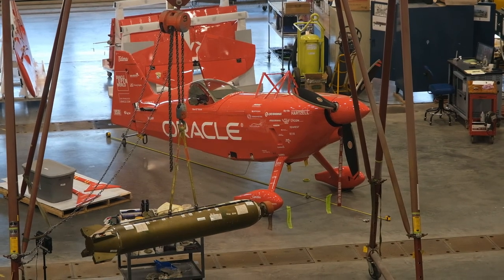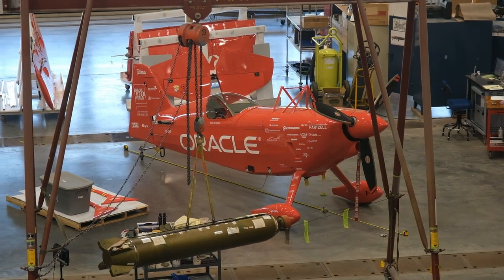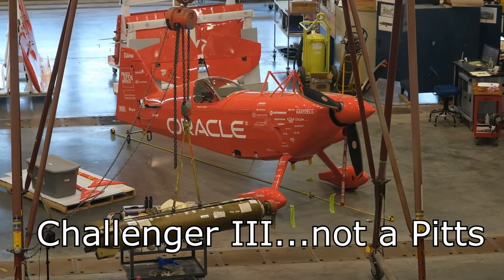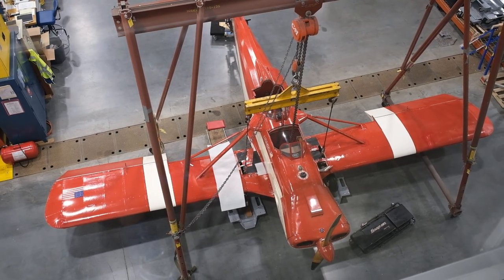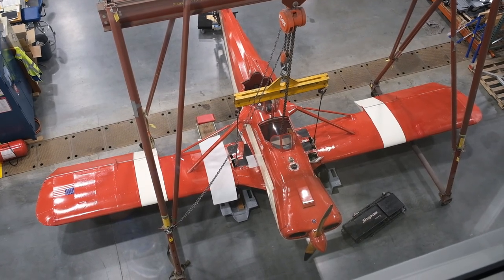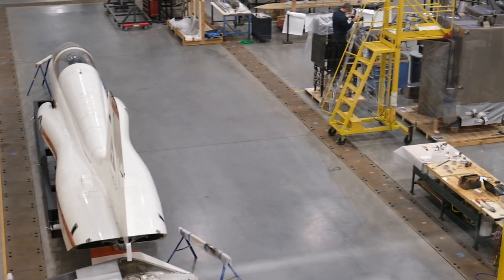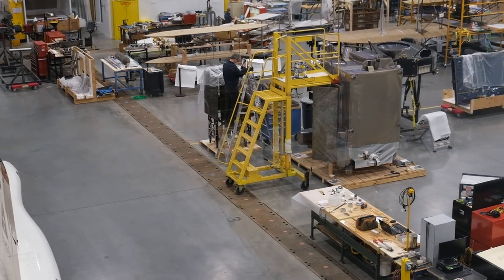These next few shots are of the Restoration Bay. While you can't go down on the floor, you're up on the second floor looking out through a window, and you can see all of the restoration they're doing on a lot of the planes. So that was really cool to see Sean Tucker's Oracle biplane that we've all seen before — that's getting redone to be put on display. It looks like they're doing some balancing, and it's just really cool to see these guys actually actively working on the planes.